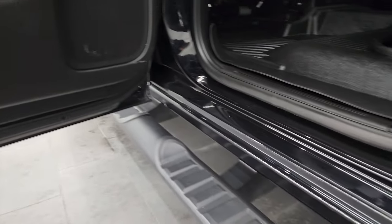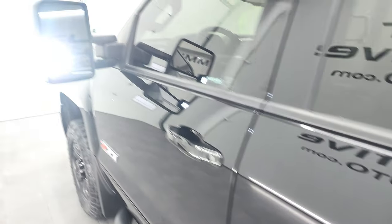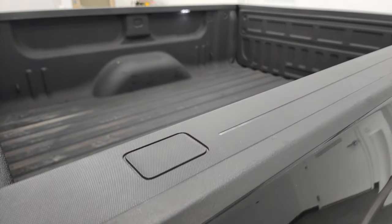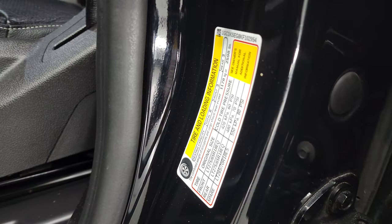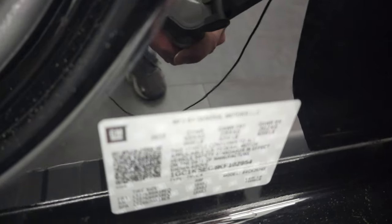There are those LED side lights — you can see they are super bright. You can also see the LED bed lights are working in the bed as well. Here is your tire and loading information sticker and your VIN sticker.